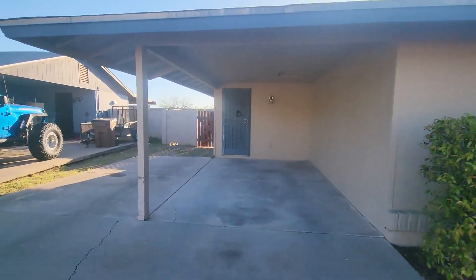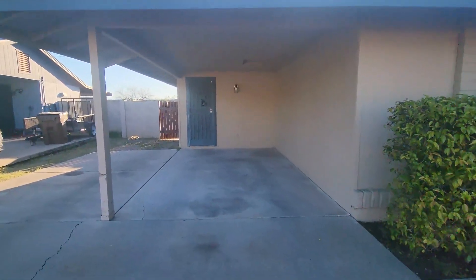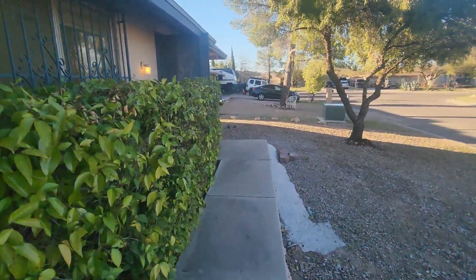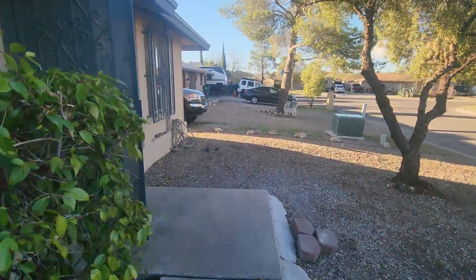So this house does have a covered carport parking. We'll go ahead and move inside.